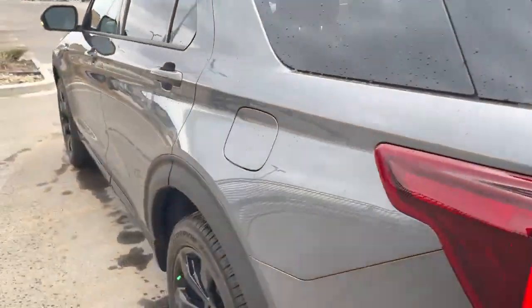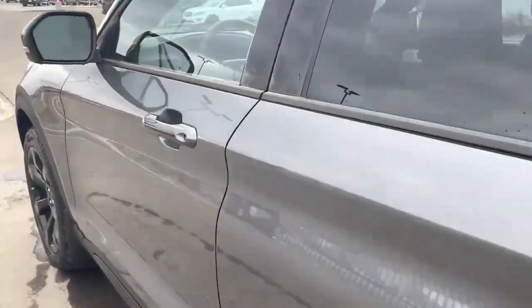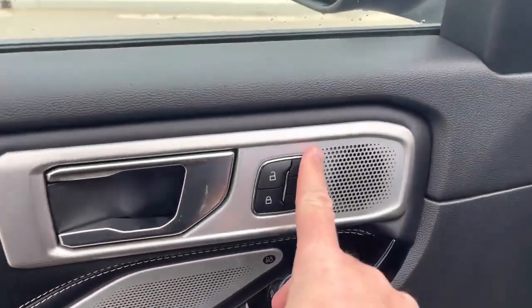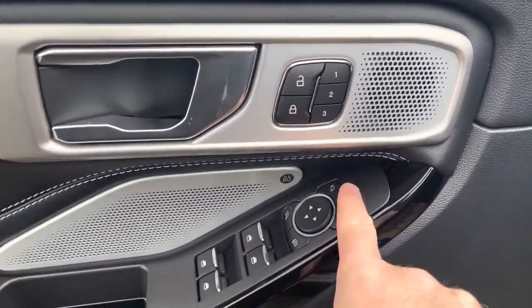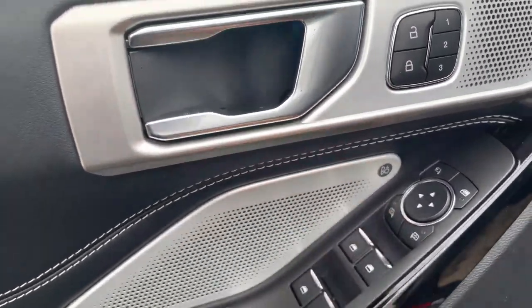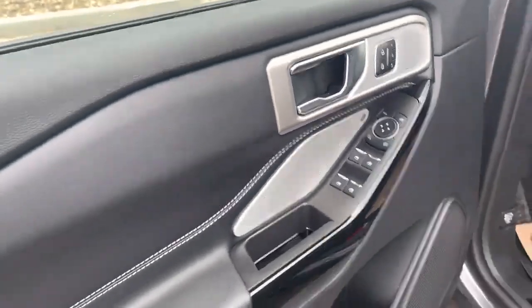Let's go to the front of the vehicle and check out some of those features. Open up the driver's door and you can see controls for memory functions, power locks, power-folding mirrors, and power windows. It does have a bangin' Bang & Olufsen stereo system — that's thanks to the technology package this one has.